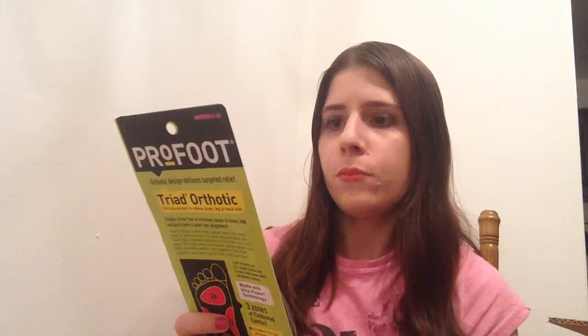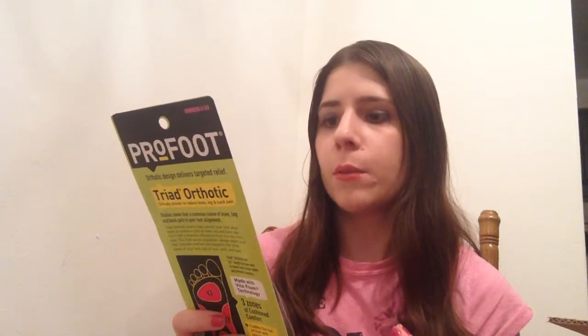This is the Pro Foot — it says if you have knee, leg, or back pain, it's a triad orthotic clinically proven to relieve that pain. These are just arches that you put in your shoes. I've tried Dr. Scholl's, but that's the only brand I've tried, so it would be good to try out another brand.